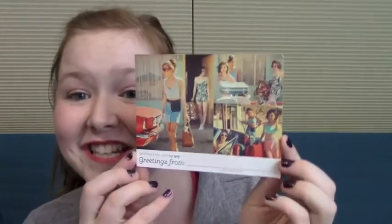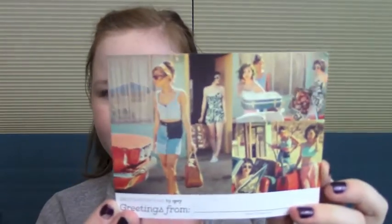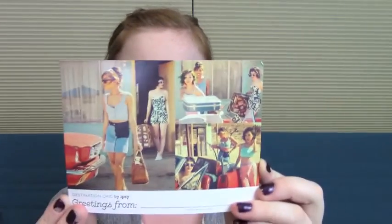The theme is Destination — yes, Destination Chic. It looks very fancy. There are girls in fancy retro outfits. Oh cute! I can see they're going for that kind of travel destination theme.